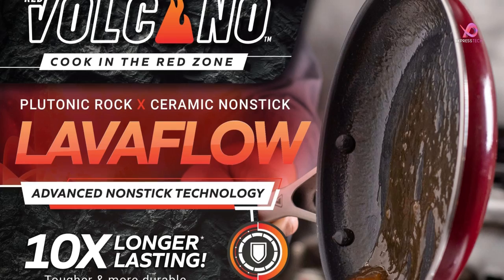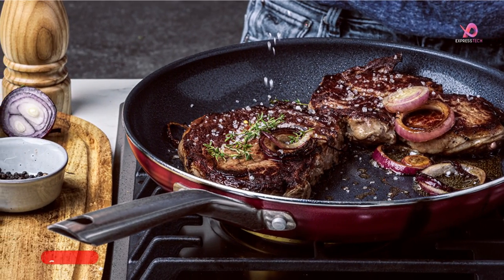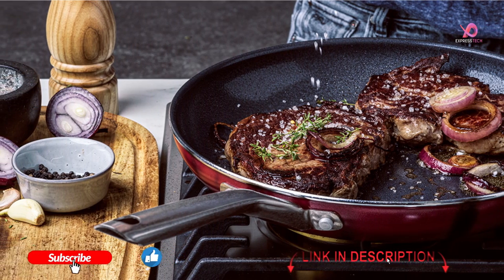Use oil or butter but no spray oils. Set heat to low to medium and let the pan cool before washing. Use wood and nylon utensils to prevent scratches.